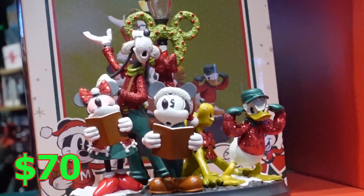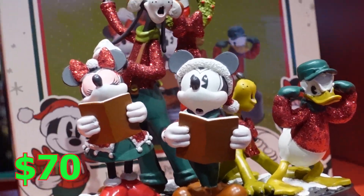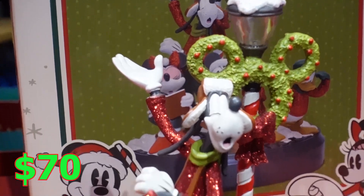Just like my favorite sweater, they have a statue and I'm pretty sure it sings. It has the whole crew here. I love Donald and Goofy, and this is $70.